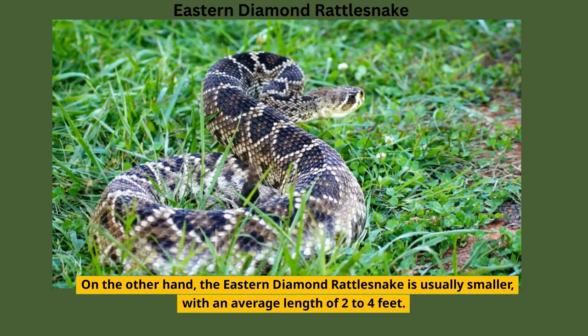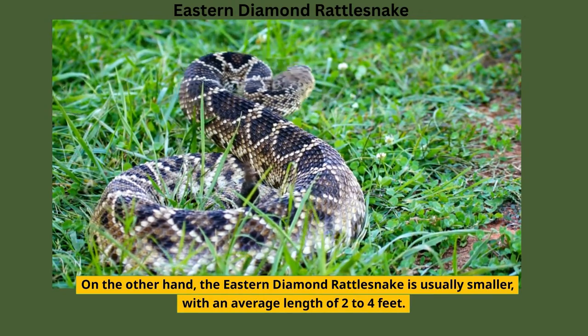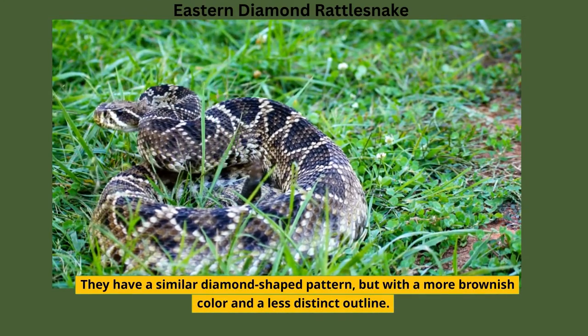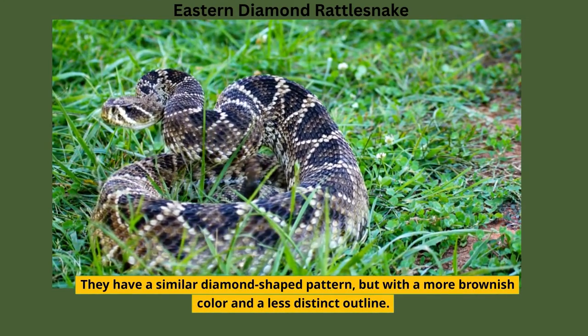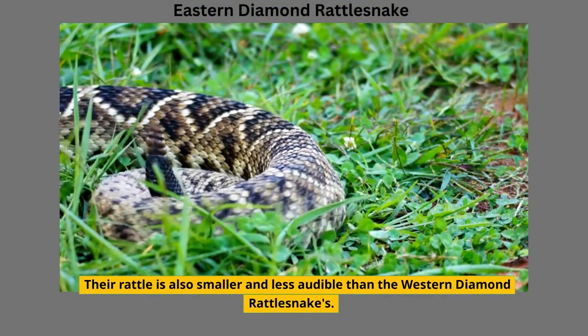On the other hand, the Eastern Diamond Rattlesnake is usually smaller, with an average length of two to four feet. They have a similar diamond-shaped pattern, but with a more brownish color and a less distinct outline. Their rattle is also smaller and less audible than the Western Diamond Rattlesnake's.